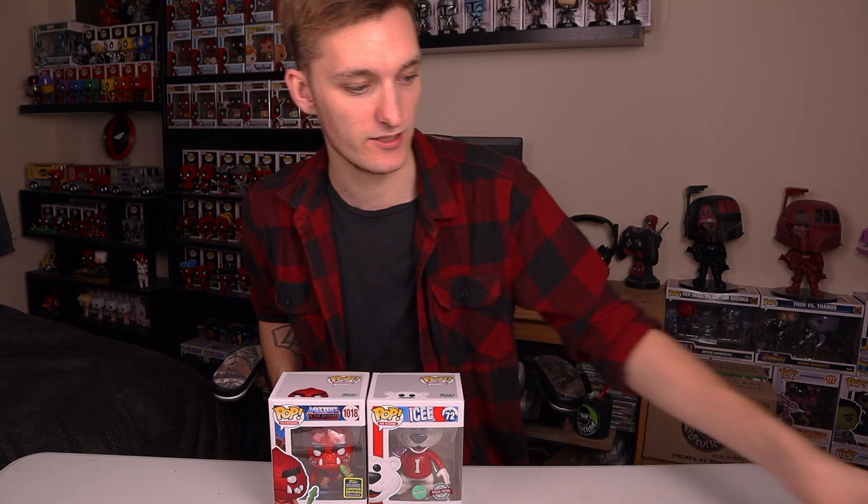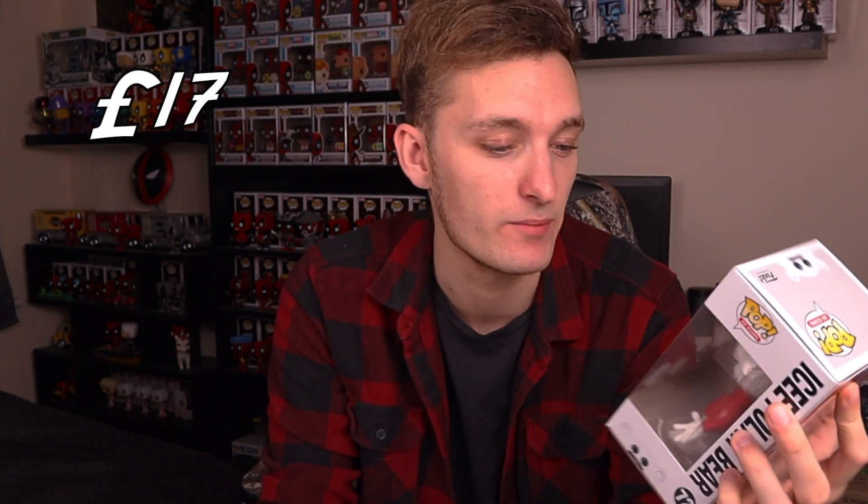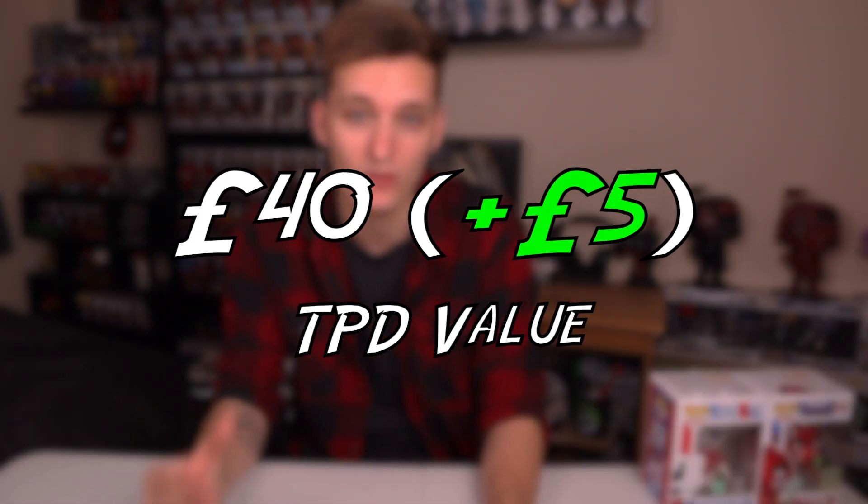I'll definitely be ordering from this company again because of the packaging and everything I've liked so far. Let's get into the pop directory now. The Icy Polar Bear - the grape scented pop - is £17 on the pop directory and it actually is a Hot Topic exclusive so that's kind of cool. Clawful actually has decent value at £23 on the pop directory. This wasn't a hit or miss mystery box - it just says guaranteed exclusive and guaranteed sweeties. These two combined comes to £40 which is really good value for £35 spent. It wasn't a guaranteed value box so getting your money back is really nice - overall I'm really happy.